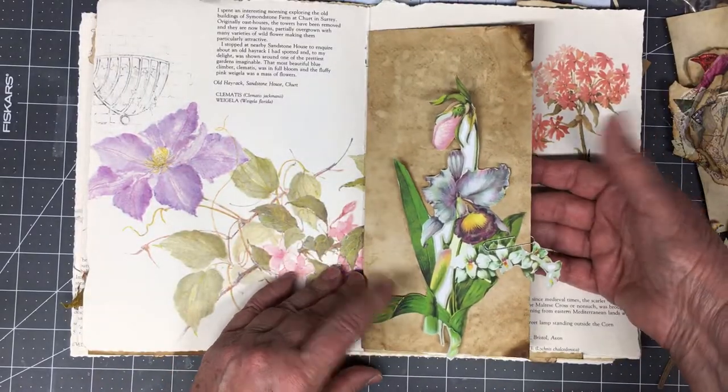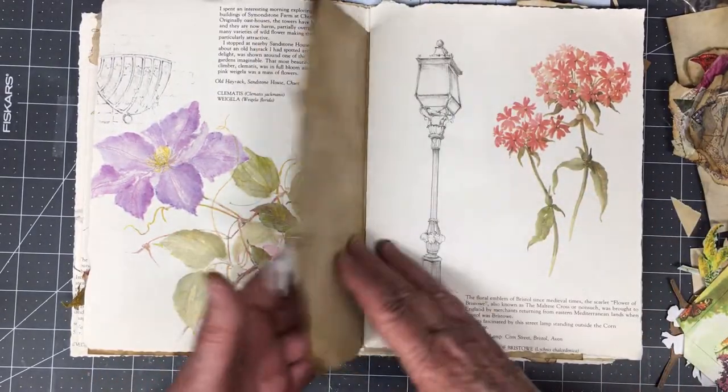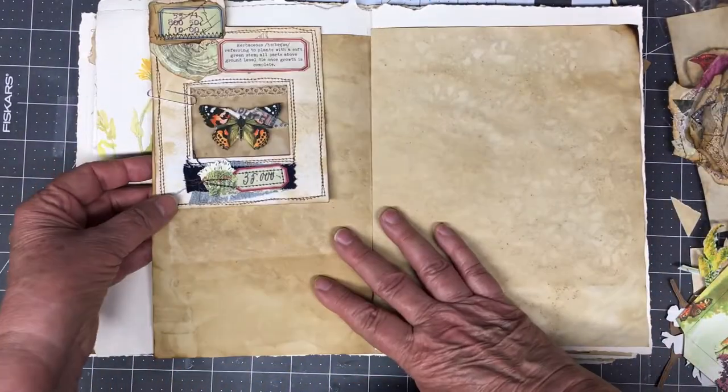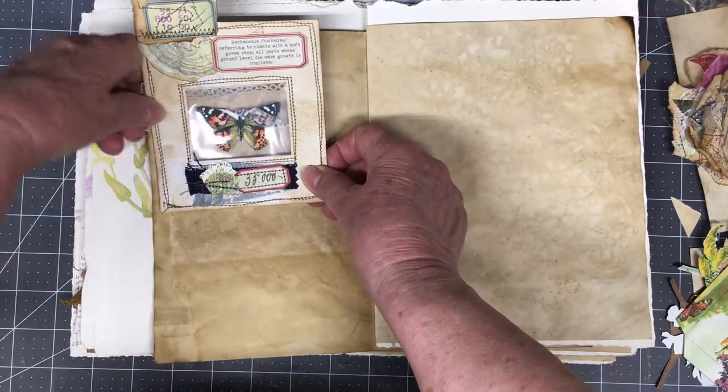Just another flower I got — might put that there. Just trying to get an idea of how things will lay out. I think I'm going to do a fold out.